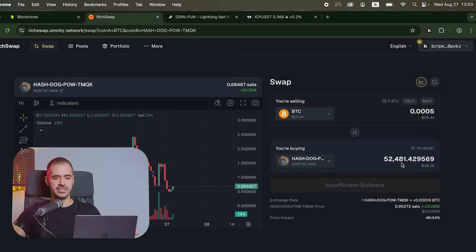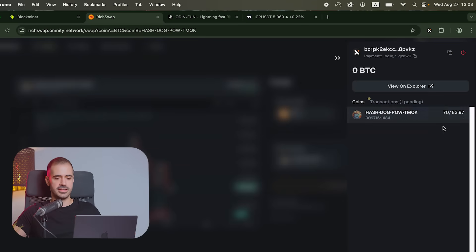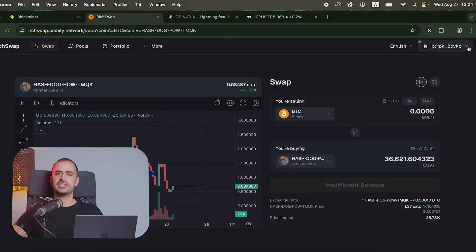It says success but we can see that the swap hasn't actually happened. This is not an attack on RichSwap by any means — RichSwap is simply not leveraging the ICP tech stack to benefit from the speed, security, and low costs. Bitcoin blocks take an average of 10 minutes, meaning all the transactions people are trying to make go into one block that gets confirmed by Bitcoin miners every 10 minutes, and only then does the transaction happen.